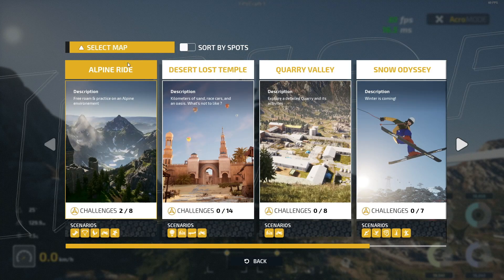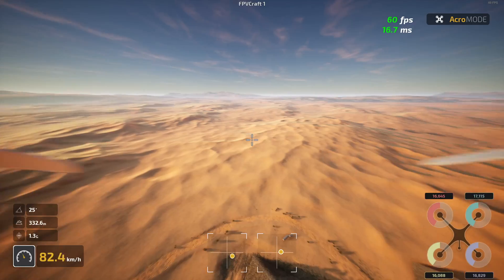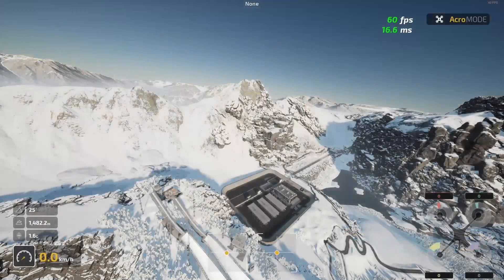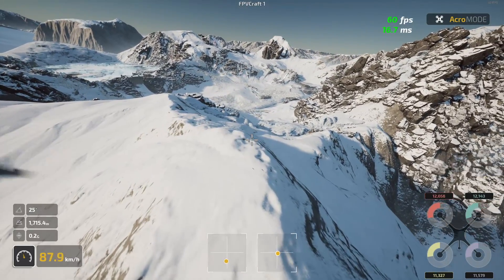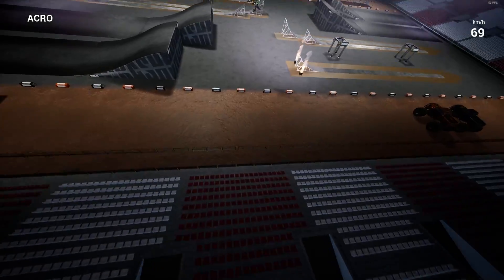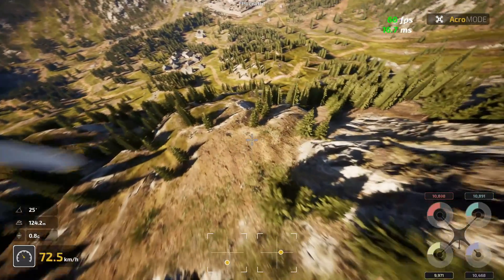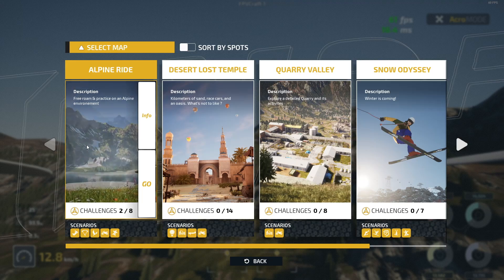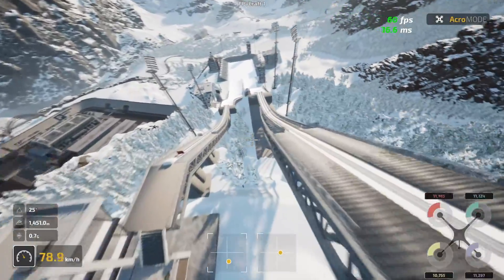Trip FPV has only 4 maps, but each map is in fact an entire territory with hundreds of spots and places to practice and many events to keep you engaged. I love the ability to teleport your drone to any point on the map and set a starting point there so you can practice a specific location over and over. The maps are mega large and it's the best FPV simulator for practicing long range flight. Uncrashed has many maps but each is quite small — standard like most FPV simulators such as Liftoff. It won't compare to the massive map size in Trip FPV. Since the December 2023 big Trip update, the maps have been updated with new content. Trip FPV is a winner here even if Uncrashed has more maps.